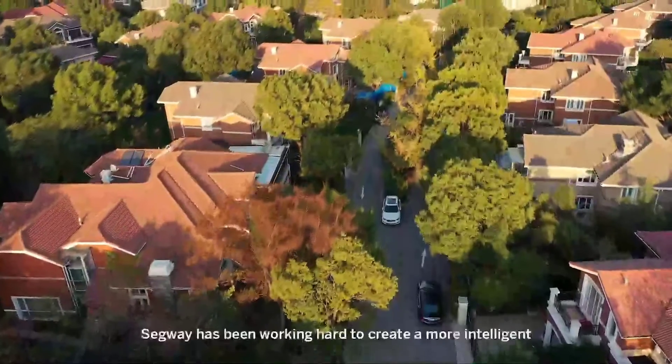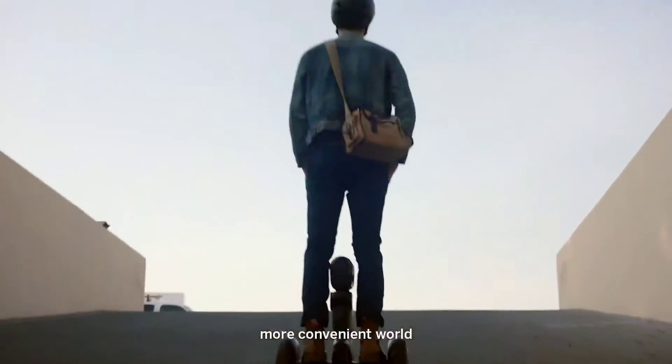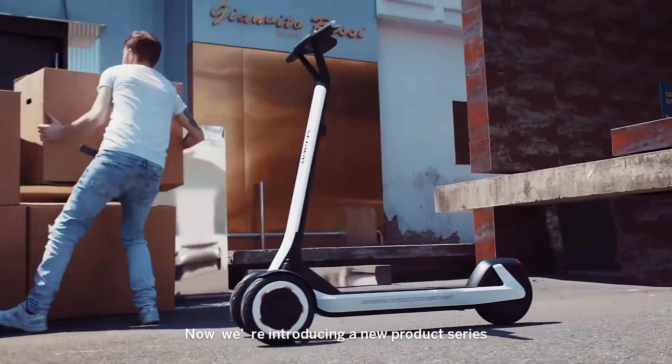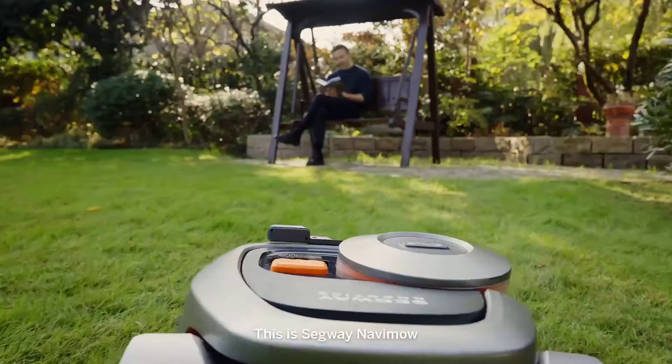Since 1999, Segway has been working hard to create a more intelligent, more convenient world. Now, we're introducing a new product series that will push the mower industry forward. This is Segway Navamo.